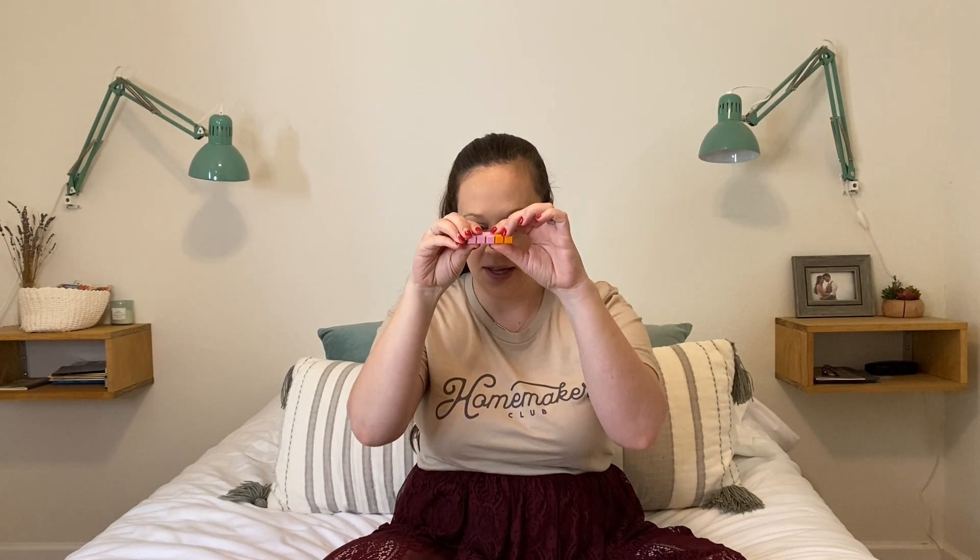Part of the program is using these blocks to visually understand addition. For example, when you take a three block and a two block and put them together, you can see they're the same size as the five block. Seeing that three plus two equals five in a physical, visual way makes it easier to understand. I feel like this is really giving her a much more solid foundation — she's understanding numbers, how they work, and place value.